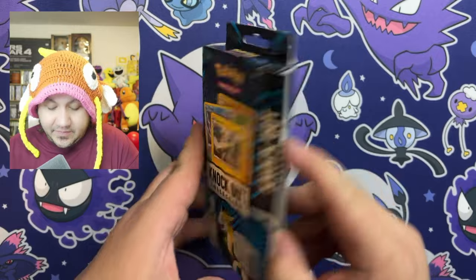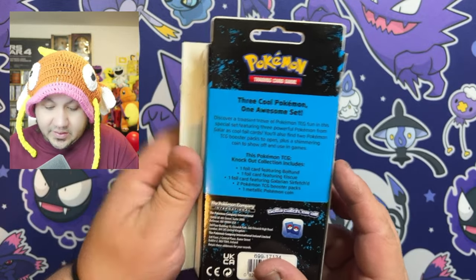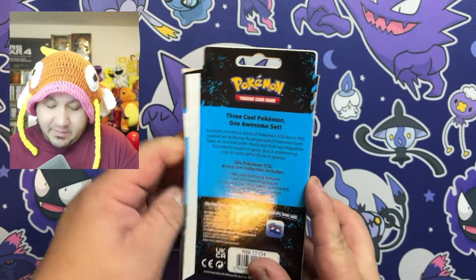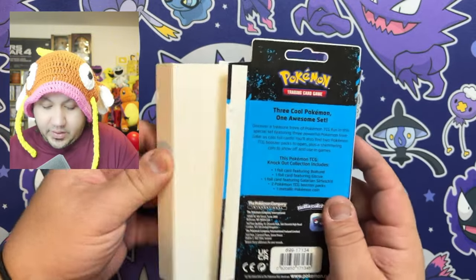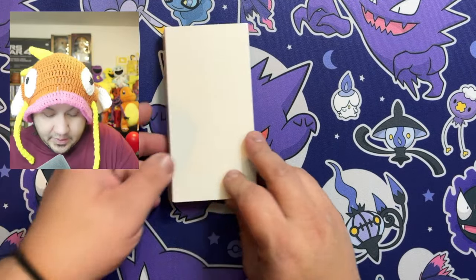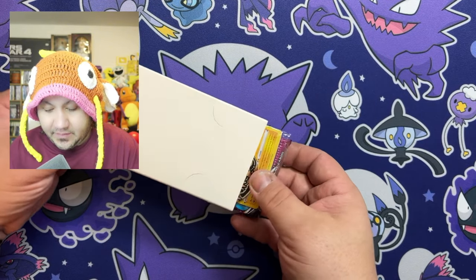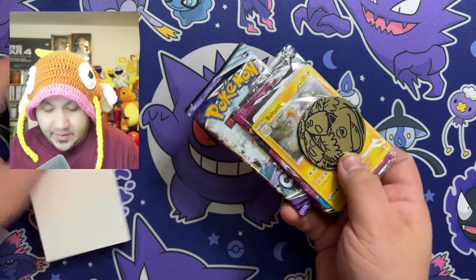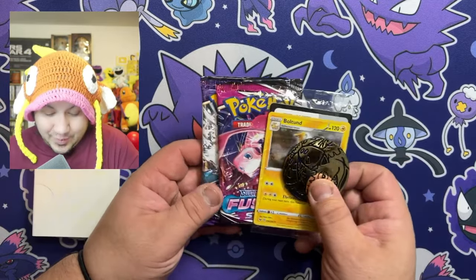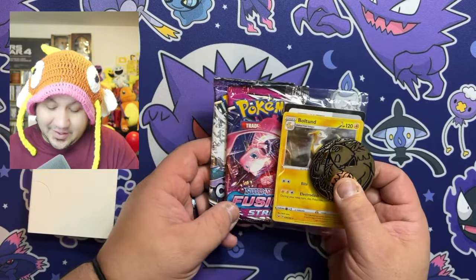This contains three foil cards as well as two booster packs, which I'm hoping one of them is going to be Evolving Skies, and a metallic Pokemon coin. Let's see — yeah, I was wrong. This one does not contain Evolving Skies, but it does come with Chilling Reign, which is still a good set.